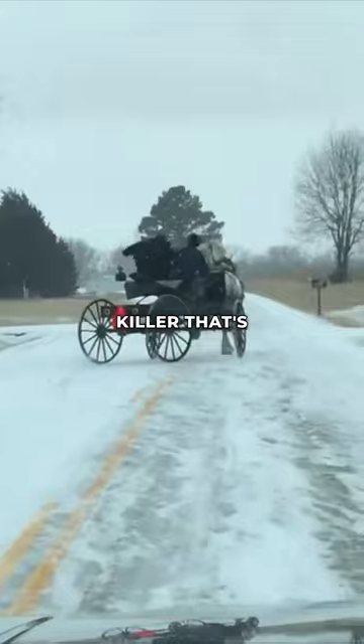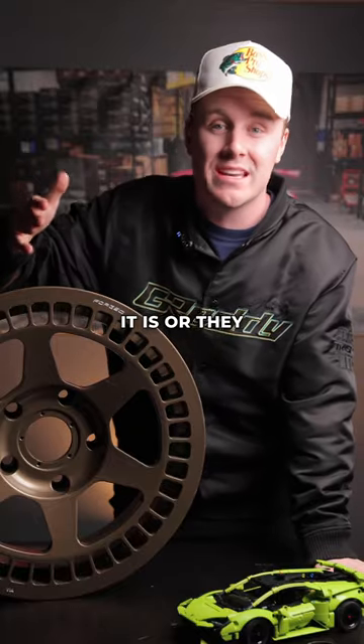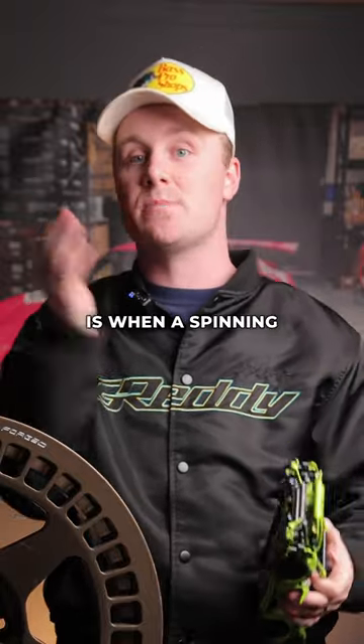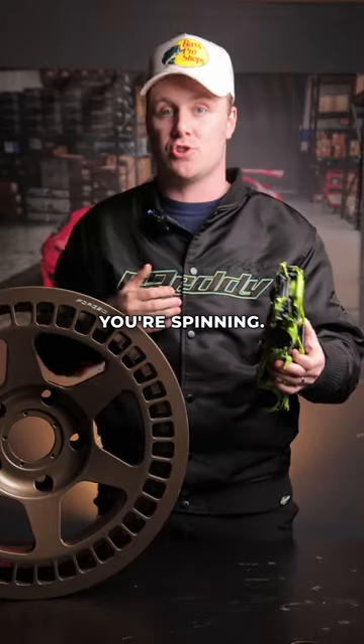Rotating mass is a secret killer that's stopping you from having a faster car, and a lot of people either don't know what it is or think you won't notice a difference. Rotational inertia, also referred to as rotating mass, is when a spinning object — like the wheels on your car — scientifically increases its weight according to how fast you're spinning.